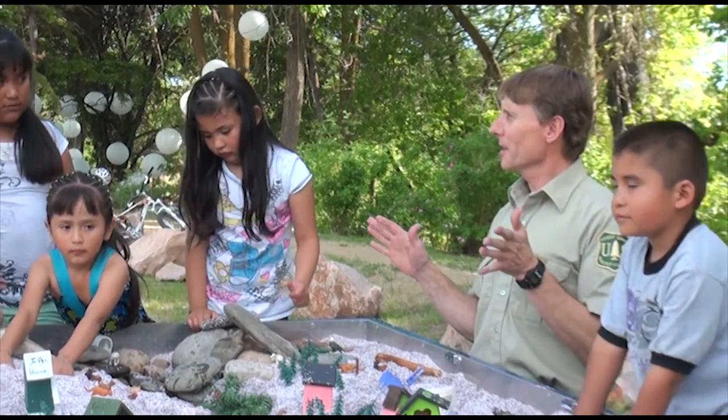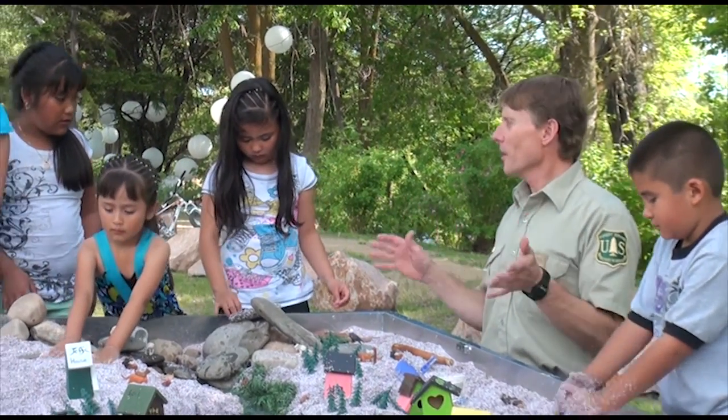My name is Jeff Brugink and I'm the Regional Soil Scientist for the Forest Service here in Ogden, Utah.